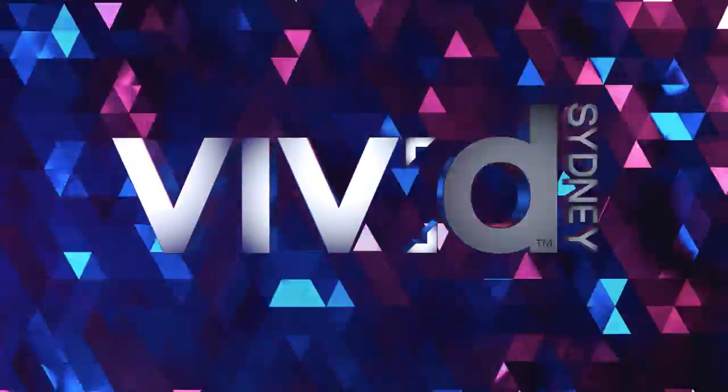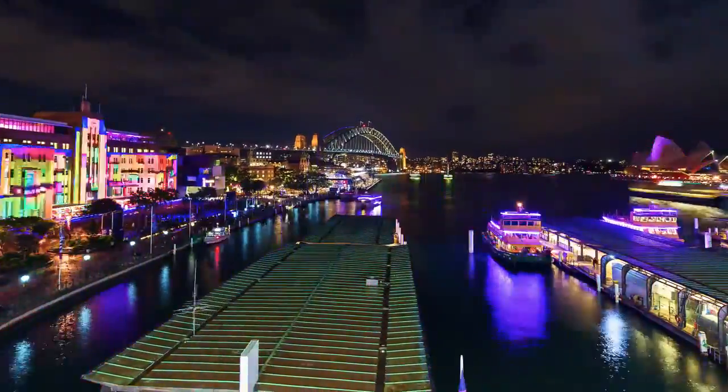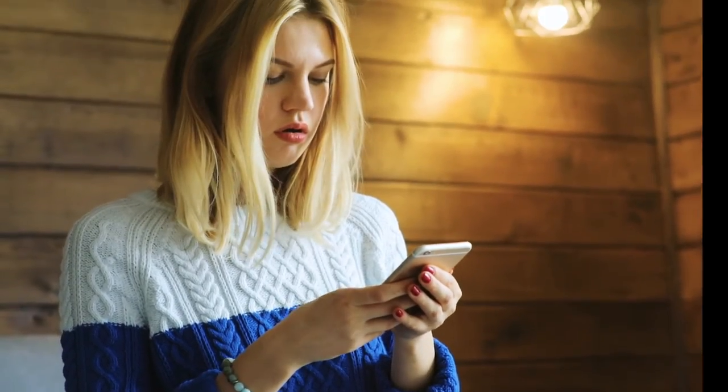Each year, Sydney hosts a Vivid Festival of Light and Technology, one of the most fun and photographed events in Australia. Unfortunately, it's hard to take a great photo at night, so most visitors are disappointed when they check their camera roll the next day.